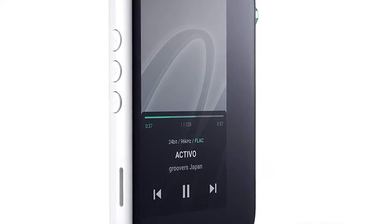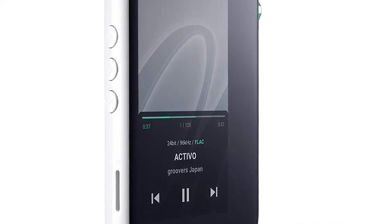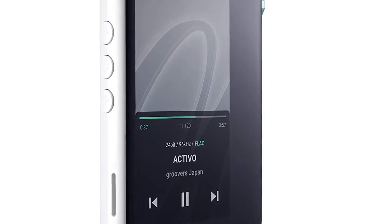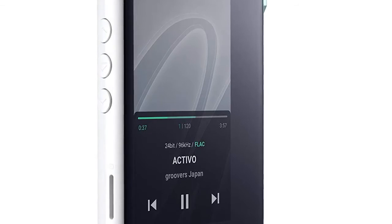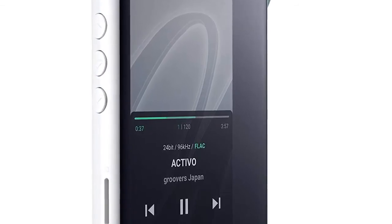Capable of handling any file format from MP3 to lossless audio — FLAC, WAV, AIFF, etc. — the CT 10 can process up to 24-bit, 192 kHz files, allowing you to enjoy any of your uncompressed music to the fullest quality. Also, an option of eight preset filters and a customizable 10-band EQ feature will allow you to tailor your experience to your preference. The CT 10 will immerse you in your music instead of letting it get lost in the background.